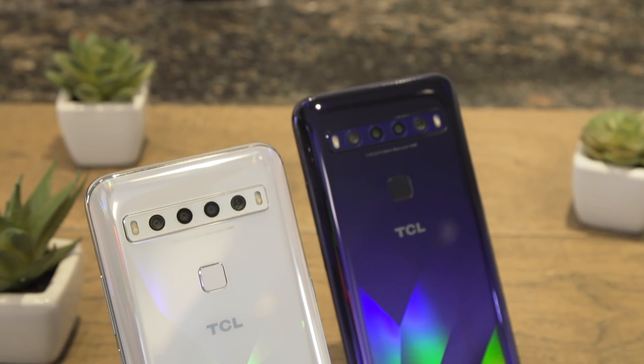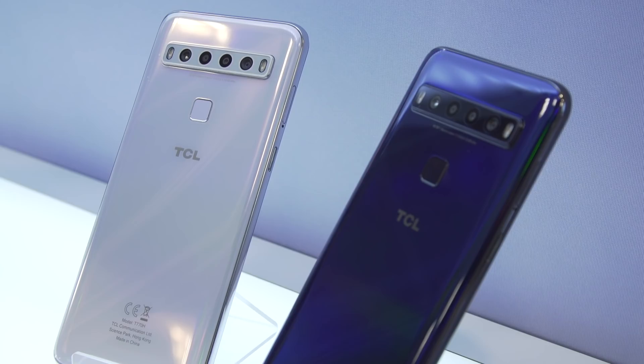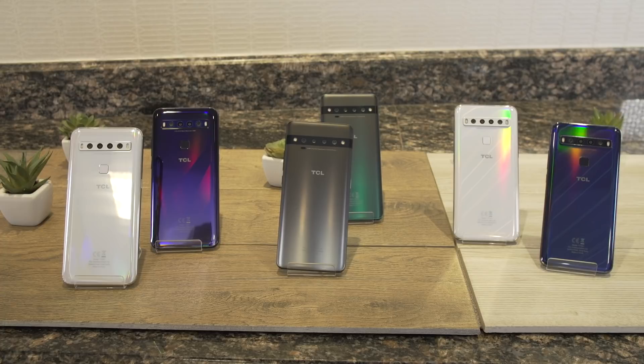This is the TCL 10 Pro, and I know barely anything about it. And that's not because I'm an idiot — although that is true sometimes — it's because that's not what TCL is trying to do here at CES. They have three phones: the 10 Pro, the 10 5G, and the 10L, and the hardware kind of doesn't matter.